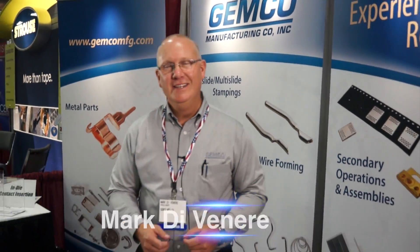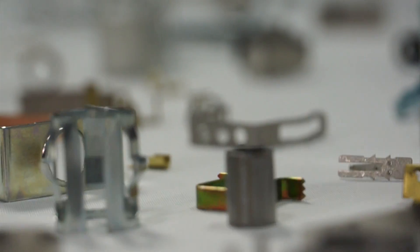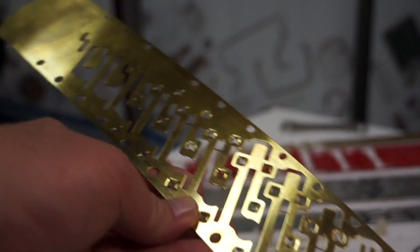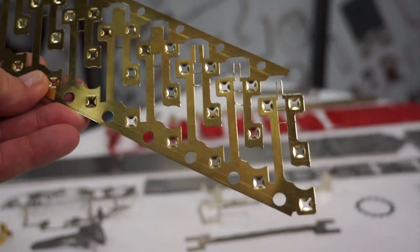Hi, my name is Mark Devonair. I'm with Jumcomer Manufacturing, a 71-year-old stamper from Connecticut. We do metal stampings, wire forms. Industries we service include telecommunications, automotive, commercial and residential lighting. We build and design all our tools in-house and serve in the global marketplace.